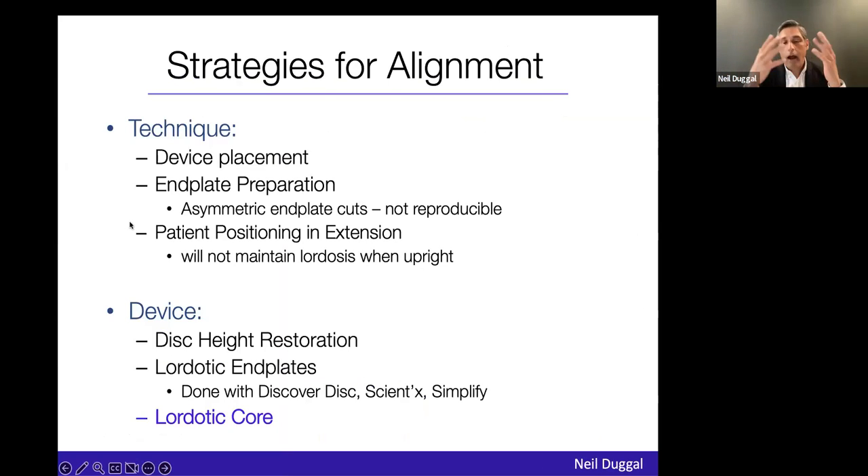I started to wonder how to solve this issue, and I'll run through a few scenarios. One scenario is technique — maybe I'm not placing the device in the right spot, or not preparing the end plates properly, or positioning on the OR table. Alternatively, look at the device itself. You can get some restoration of alignment by simply restoring disc height. Lordotic end plates were commonly used in lumbar arthroplasty. The Discover disc from J&J, Scientex, and the Simplify all have lordotic end plates. And then there's the lordotic core — in a metal-poly-metal sandwich, could the core be lordotic?